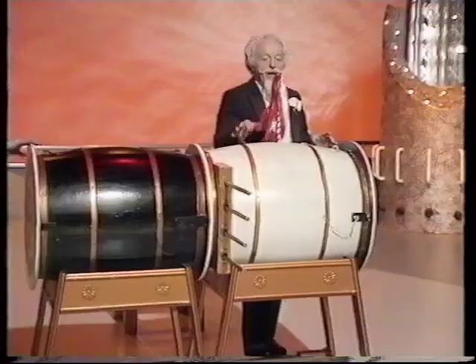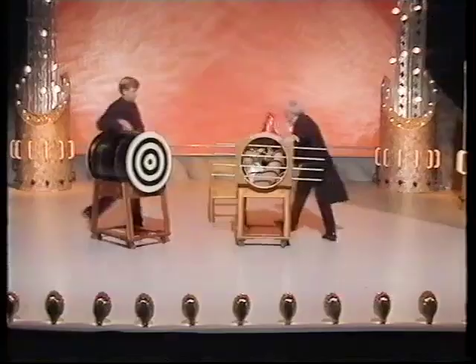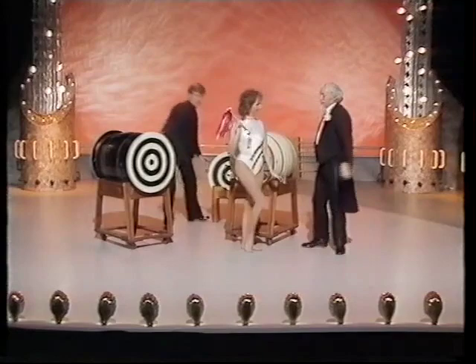And now we say the magic words from the Dante show: sim sala bim. And here's the waving device — and there's Debbie McGee inside the other barrel! And now we turn it round, open it up, and let the little lady out.